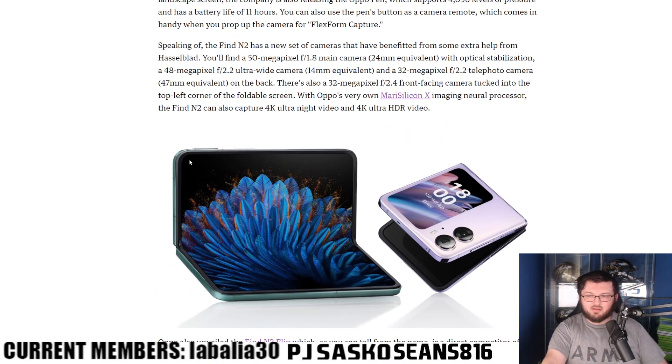This phone looks absolutely gorgeous. We also have the Find N2 Flip right here, which is a direct competitor to the Galaxy Z Flip 4.